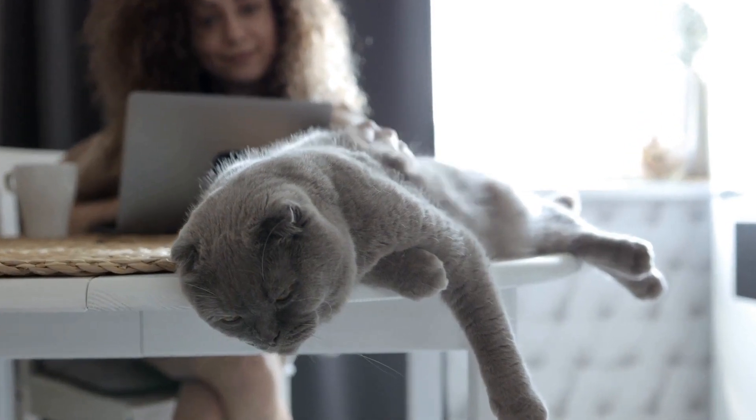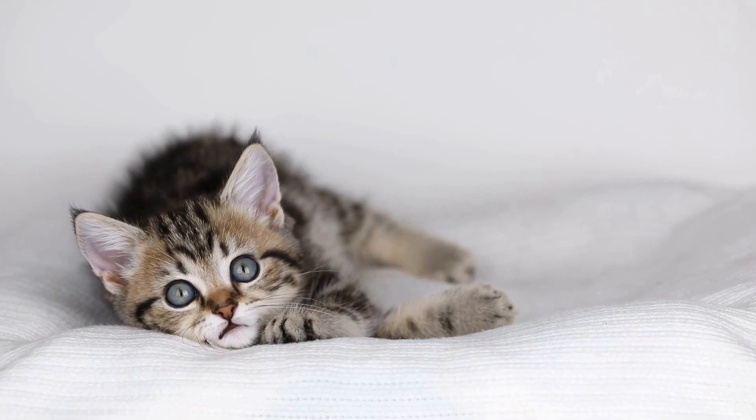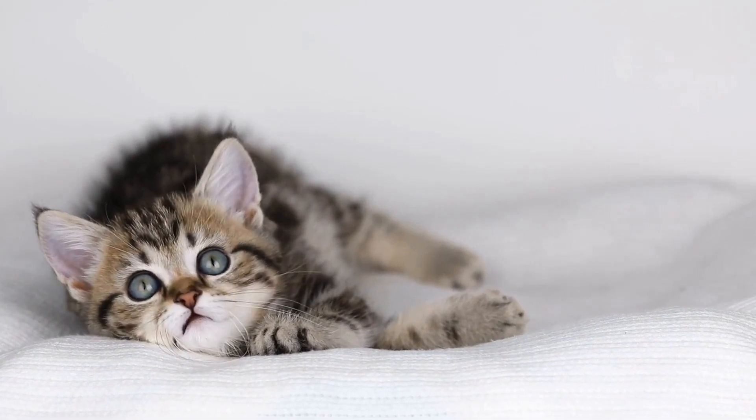Heart disease is a common condition among cats, especially as they age. It can present in various forms and can have a significant impact on a cat's overall health and well-being.